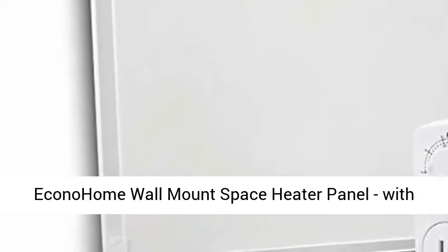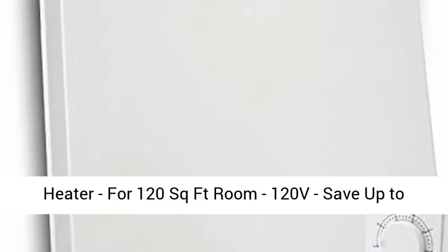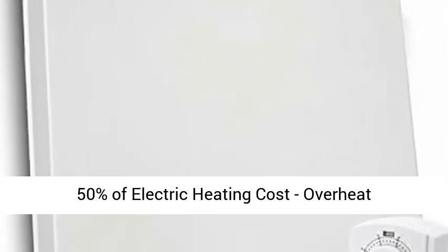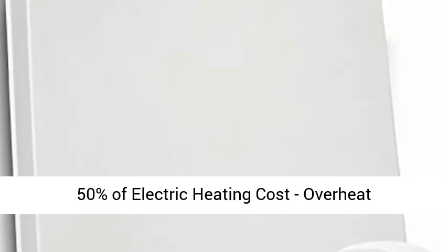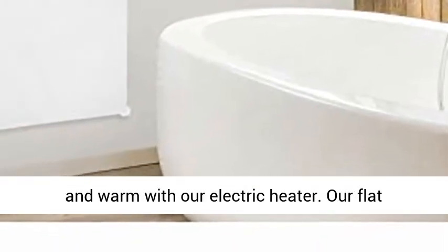Hikono Home Wall Mount Space Heater Panel with Thermostat and Heat Guard Cover — 400W Convection Heater for 120 sq ft rooms, 120V. Save up to 50% of your home heating costs with overheat protection. Lower your energy bills and still feel cozy and warm with our electric heater.